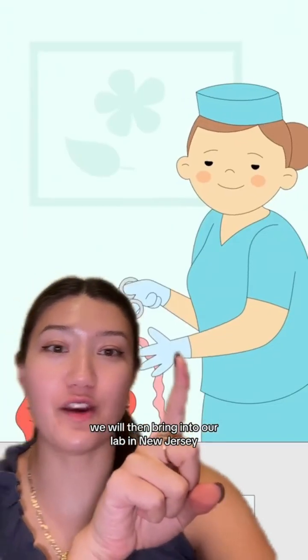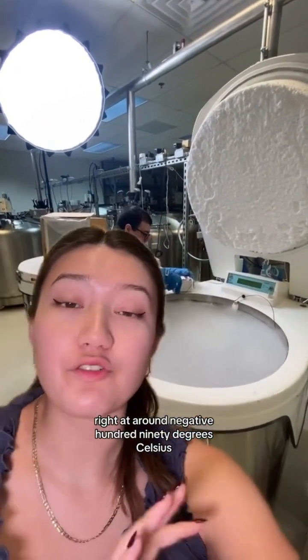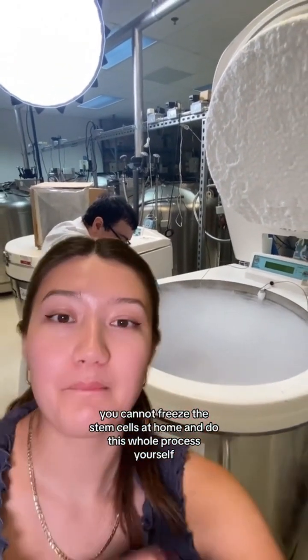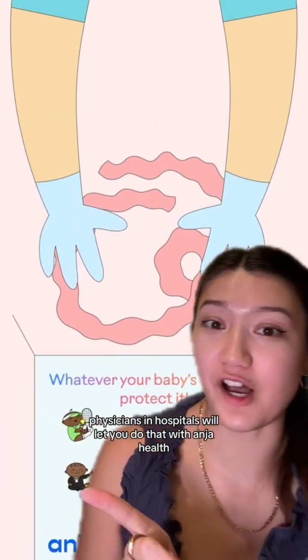Afterwards, you can call us for pickup. We will then bring it to our lab in New Jersey where your umbilical cord and placenta will be processed and frozen for its stem cells, right at around negative 190 degrees Celsius. Unfortunately, you cannot freeze the stem cells at home and do this whole process yourself, but there is an option where you can take the placenta home — physicians and hospitals will let you do that with Antehealth. I'll see you next time.